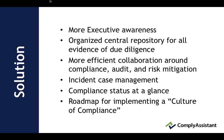We believe that more executive mandates are happening for the culture of compliance that they want to see. The solution should include an organized central repository for all evidence of due diligence, more efficient collaboration around compliance, audit and risk mitigation, incident case management, compliance status at a glance, and a roadmap for implementing a culture of compliance.